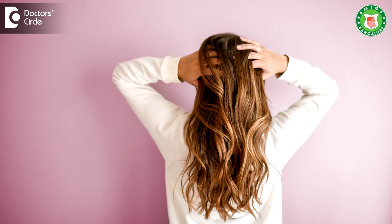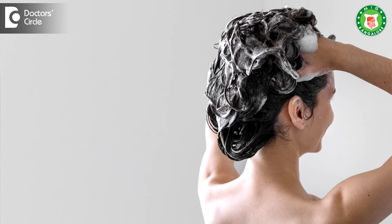At least twice to thrice scalp wash per week will be helpful. Coming to the prevention part, it all depends on the cause. Appropriate massaging with oil followed by scalp wash, depending on the type of dandruff, will be helpful.